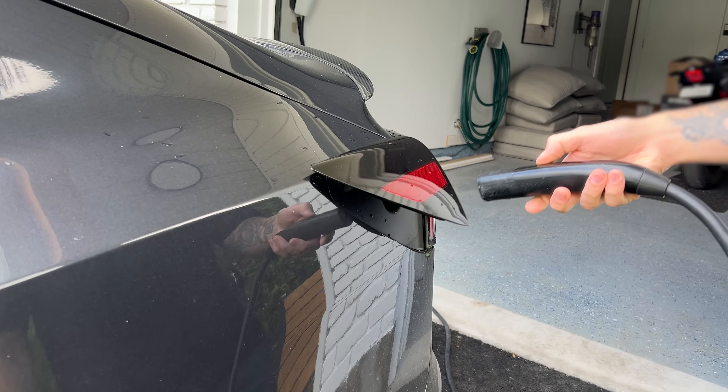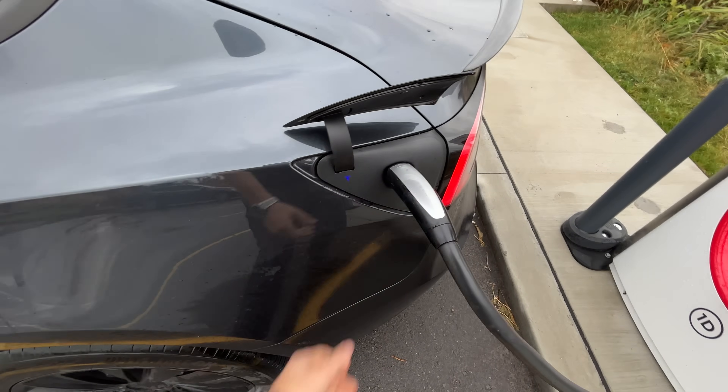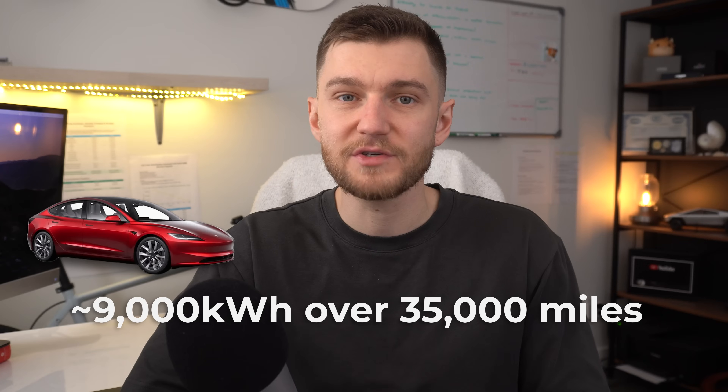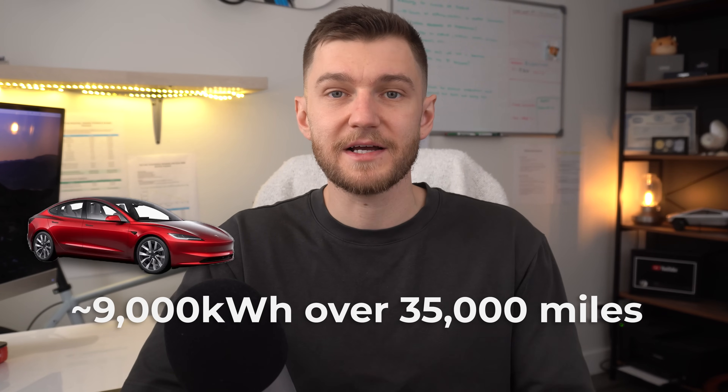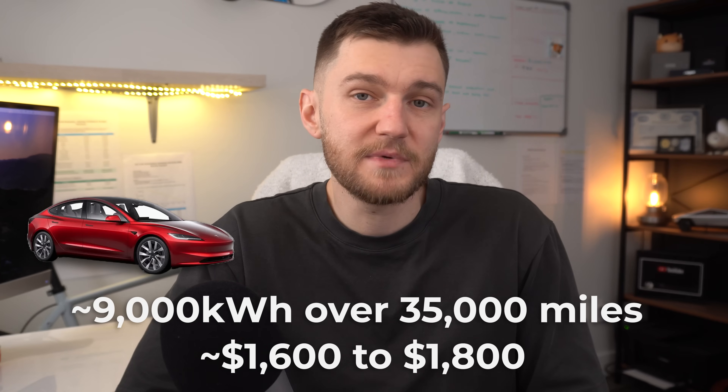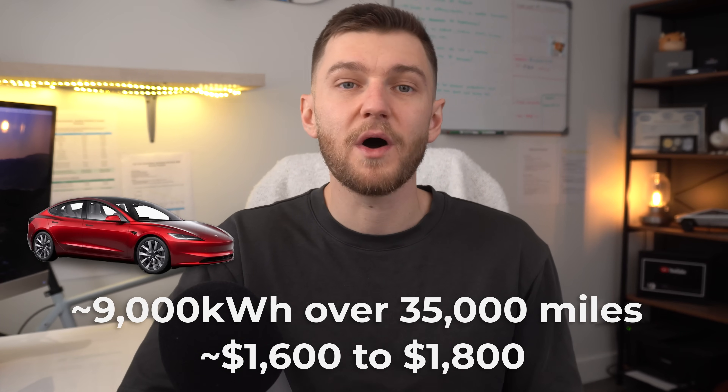Now let's talk about the biggest day-to-day cost difference: charging versus gas. For this comparison, we'll assume most charging happens at home, with some fast charging mixed in for longer trips. That's important because charging habits have a massive impact on costs, and this is also how the majority of Tesla owners actually use their cars. On the gas side, we'll compare against a typical 30 mile per gallon sedan, something like a Honda Civic or Hyundai Elantra, using current average gas prices. Using a conservative average of about 26 kilowatt hours per 100 miles, a Tesla would use roughly 9,000 kilowatt hours of electricity to drive 35,000 miles. At typical residential electricity rates, that works out to anywhere between $1,600 to $1,800 total for most owners, considering an average cost of $0.18 to $0.20 per kilowatt hour charging at home.